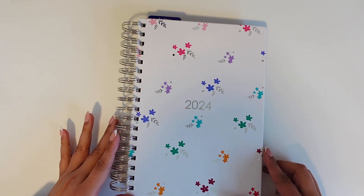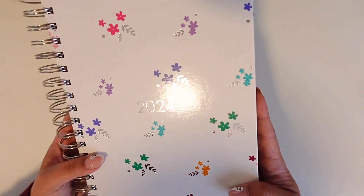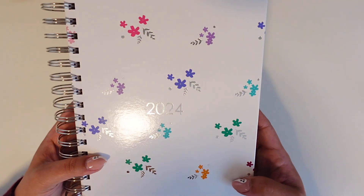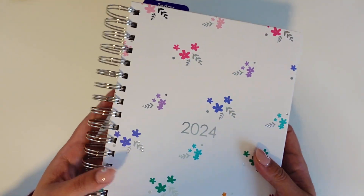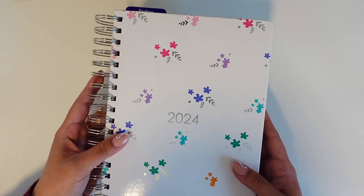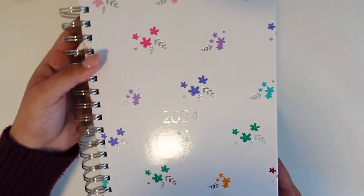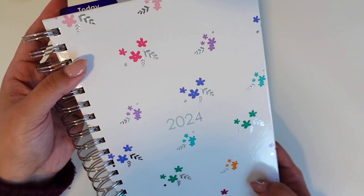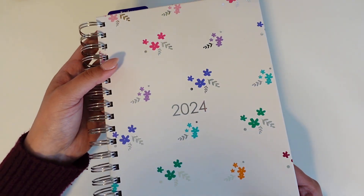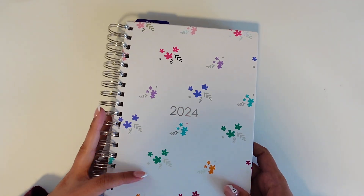I absolutely love the simplicity and pops of color in this design, which match the interior color of the planner. The silver metallic also adds a nice elevated touch, complemented by the wire-o coiling. If you like portability, the size is great — it's about the size of an A5 — and the cover is a hard glossy material that I feel would withstand the daily use and beating that an on-the-go planner would get from being thrown in a bag or left in the car.